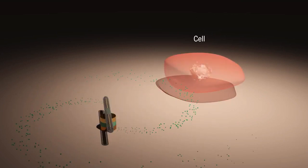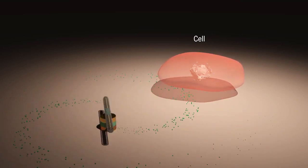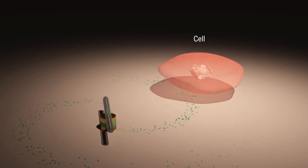In an experiment, they coated the nanomotor with biochemicals. They found that the faster the rotor spun, the faster the biochemicals were released. This could provide a new, controllable approach to drug release in cells.